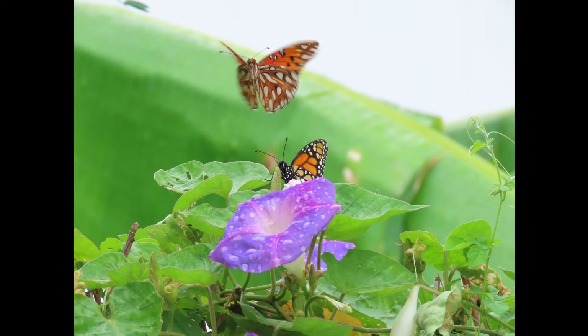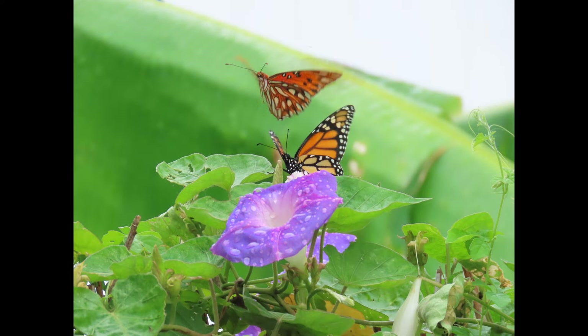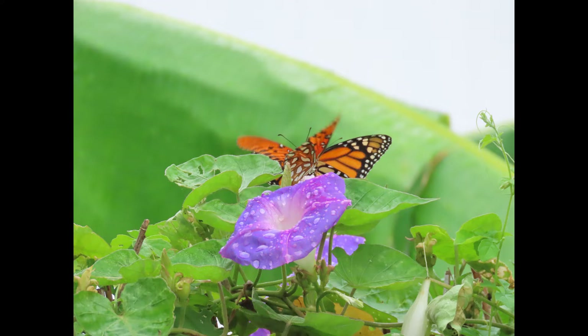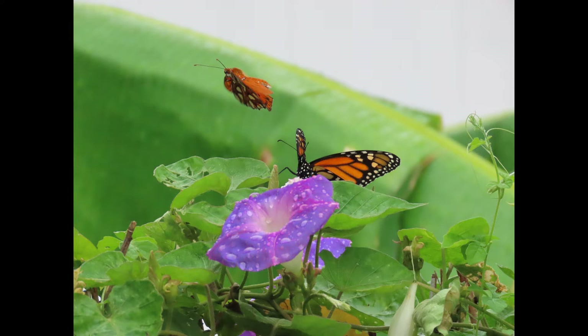So those are a few facts about the Gulf Fritillary. I hope you learned a little bit more about this one. I hope you go into your garden, and please don't forget to like and subscribe this video if you liked it and learned something. Let me know if you see these in your backyard butterfly garden. Thanks again, bye!